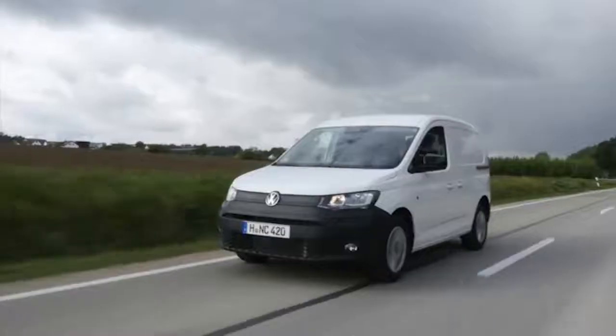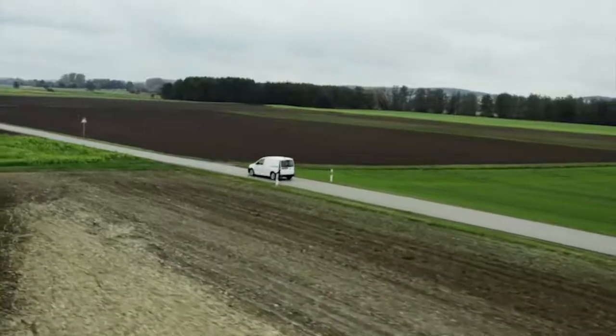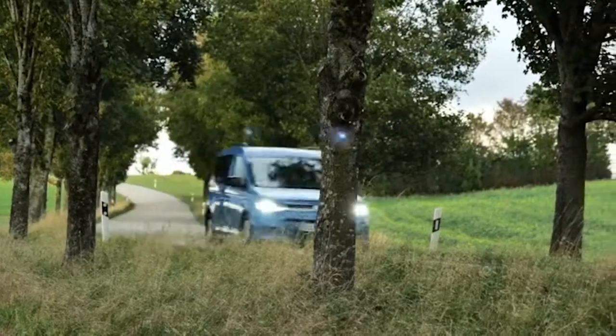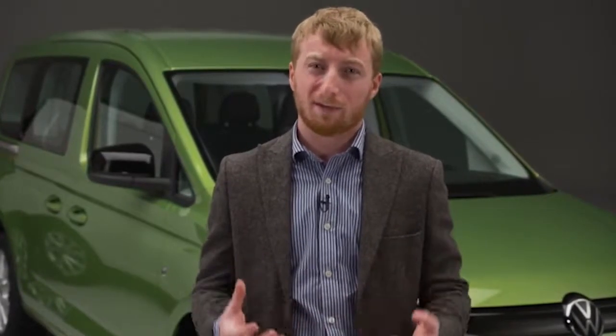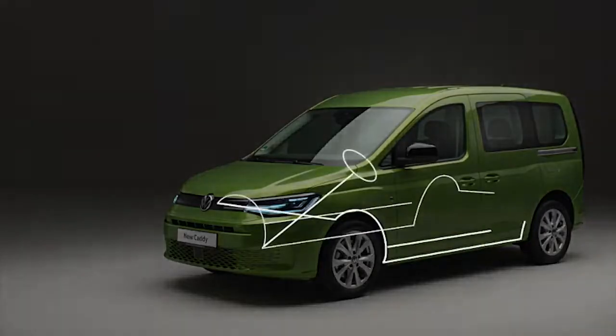For those familiar with previous incarnations, you will find Caddy 5 has been reimagined from the ground up and comes fresh out of the box. Now built on our modular transverse matrix, MQB — a platform on which millions of other units are built — Caddy's reliability and durability have been further enhanced. It's the perfect platform for Caddy Cargo and its passenger variants.